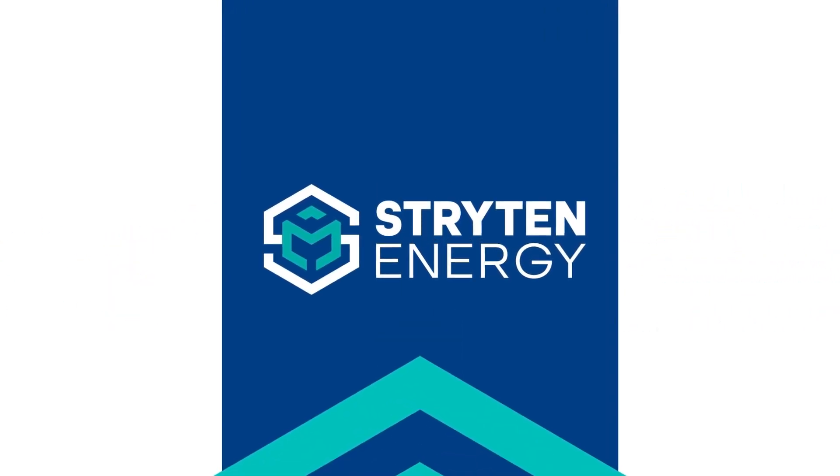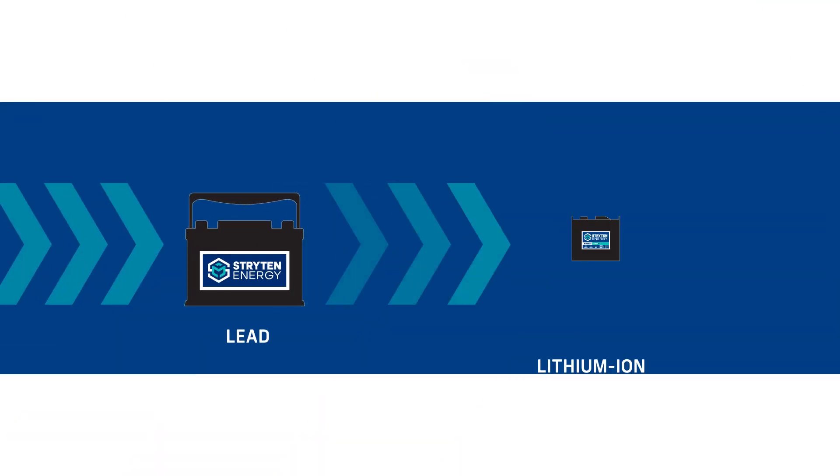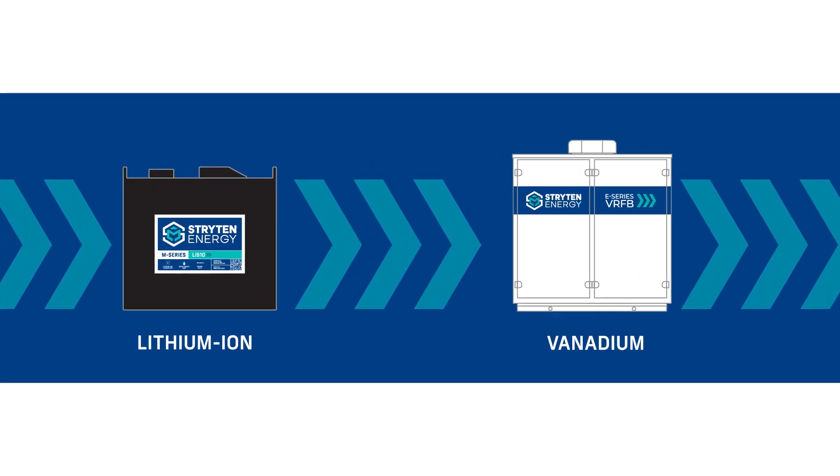At Stryton Energy, our business is finding innovative solutions to complex problems. Our stored energy technologies include lead, lithium, and our latest technology, Vanadium Redox Flow Batteries, or VRFB.